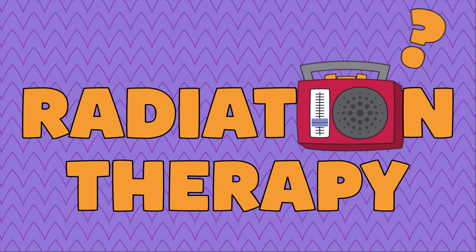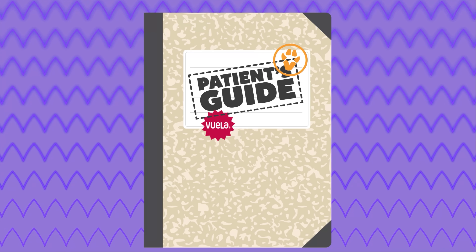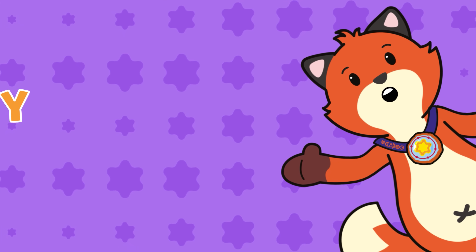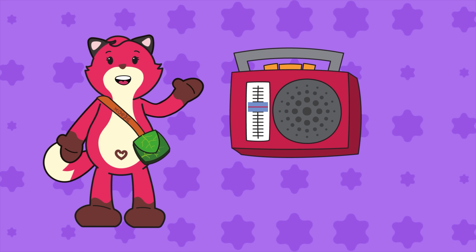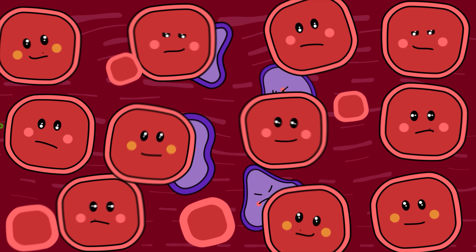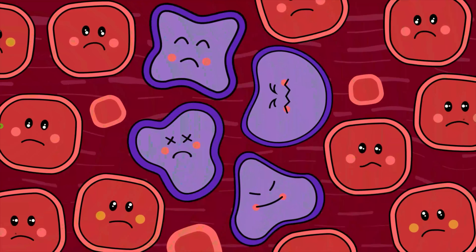Radiation therapy — this is the patient's guide. The doctor said you need radiation? No worries! We'll provide you with everything you need to know about this type of treatment. Radiation therapy is named that not due to a radio connection, but because it uses radiation. It treats cancer by applying invisible waves that help destroy the sick cells. Normally, it doesn't hurt during the process.